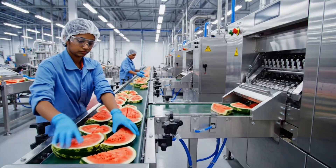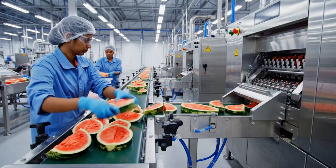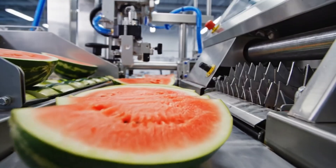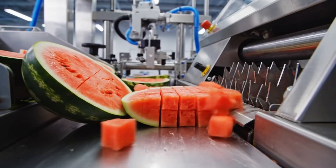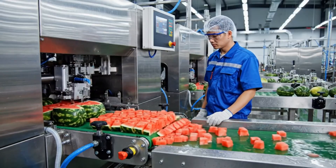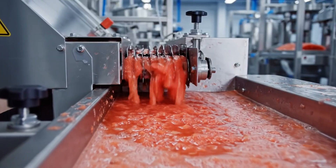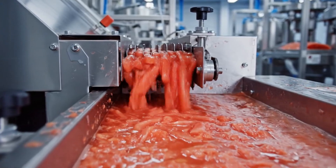In this sterile environment, fresh watermelon slices are carefully placed onto the conveyor, ready for the automated dicing process. The slices travel smoothly along the belt, entering the dicing mechanism, which processes them instantly into uniform cubes. The fresh pulp is rapidly processed by the dicing mechanism, transforming it into uniform strips with incredible precision.